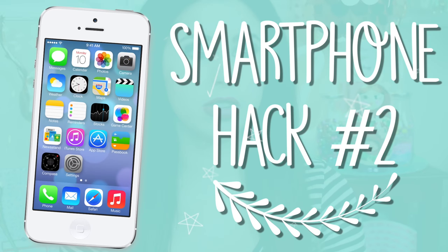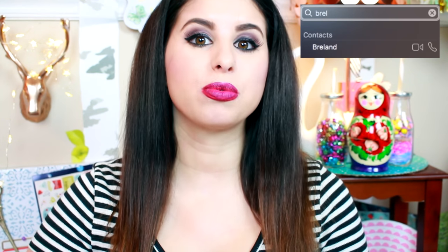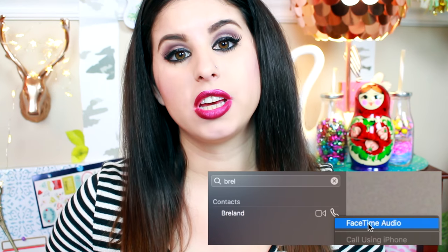This hack is for people who have more than one Apple device. If you still can't find your phone even after downloading that app, you can go to any of your other Apple devices and FaceTime audio your phone. Just click on your FaceTime application, open it up, search your name, click FaceTime, and select FaceTime audio. That's going to ring your phone with your regular ringer so you'll be able to find it. Really genius, ain't it?